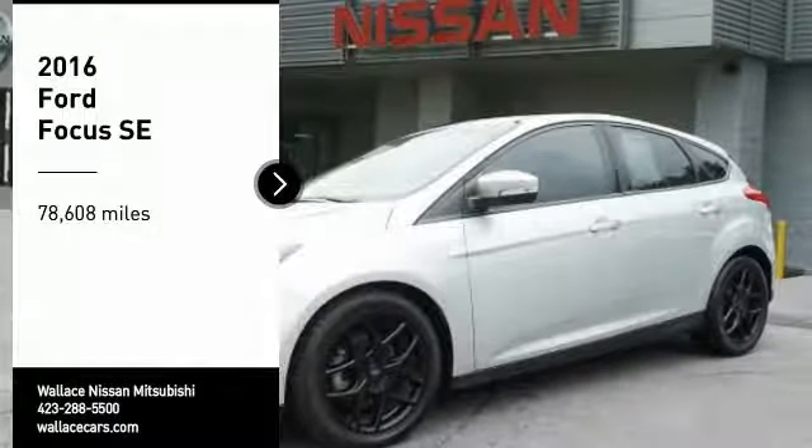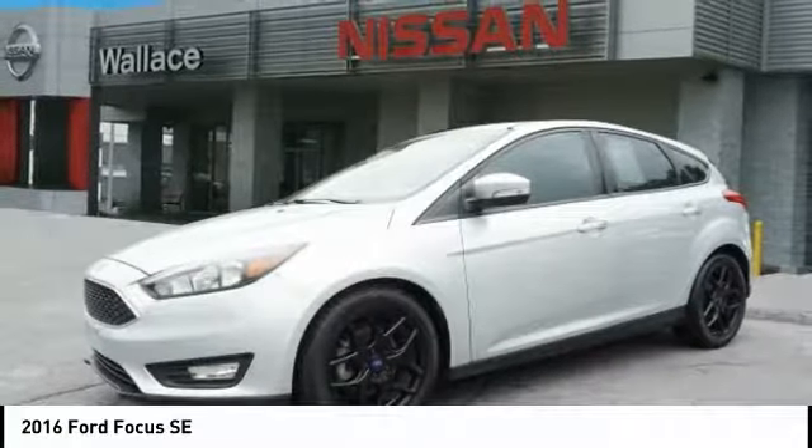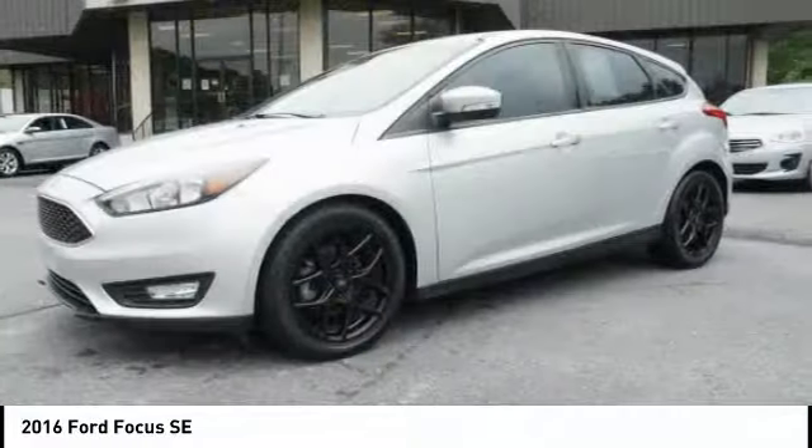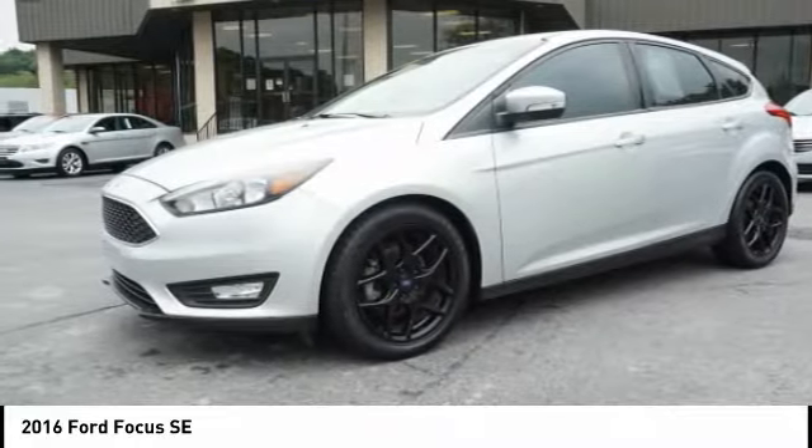Stop by and take a look at the 2016 Focus. Focus has more cool tech, more of what you're looking for. From any point of view, more than meets the eye.